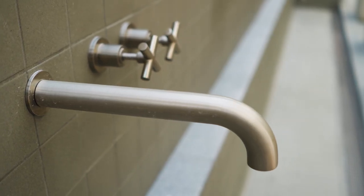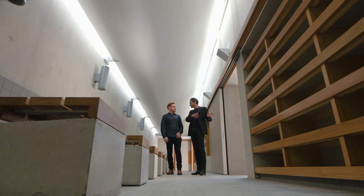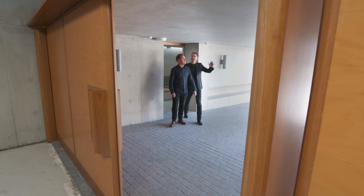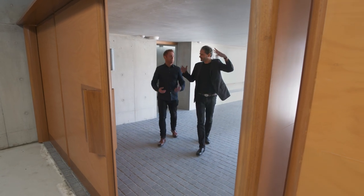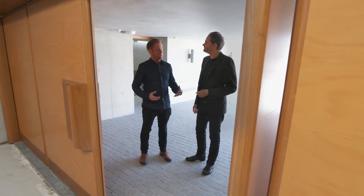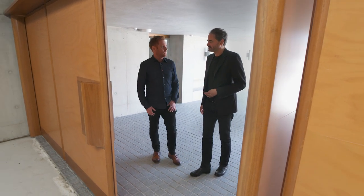Once the worshipper has bathed, they're permitted to enter the main space. They pass through this compressed area through into the main prayer space. It's really low — you really feel like the building is sucking you in. We've intentionally created this quite compressed space to settle you as you move through into the larger mosque space.